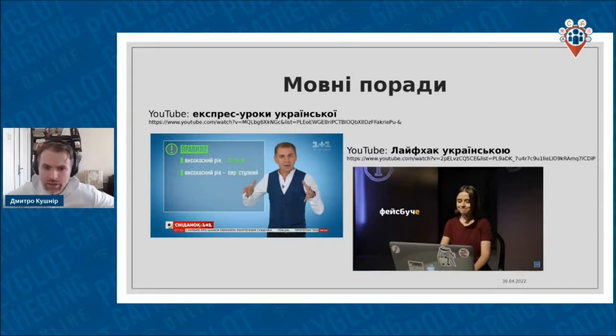Here is another example — something you can watch on YouTube. There are up to 300 episodes of short language lessons called Express Uroky Ukrainsky. You can just type it on YouTube and learn different aspects of Ukrainian. And here was another project called Lifehack Ukrainsky — a kind of sitcom comedy about the Ukrainian language with rules of the language explained. One of the actresses from this sitcom is one of those who developed Baba Katria later, so she played a language-related character and then invented another one that became a Telegram bot.